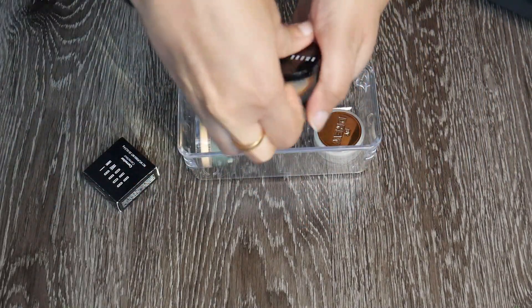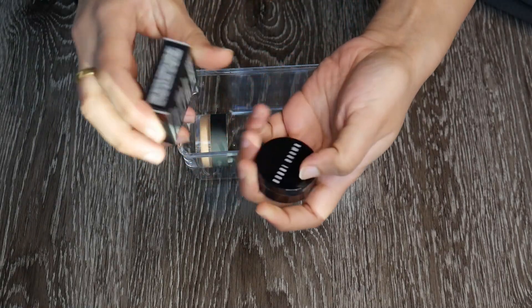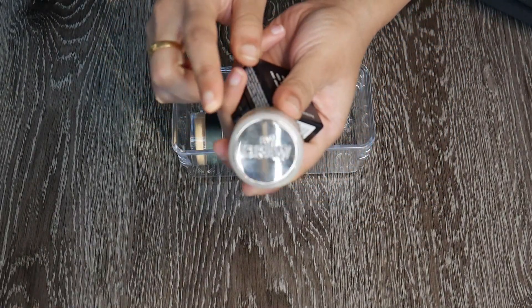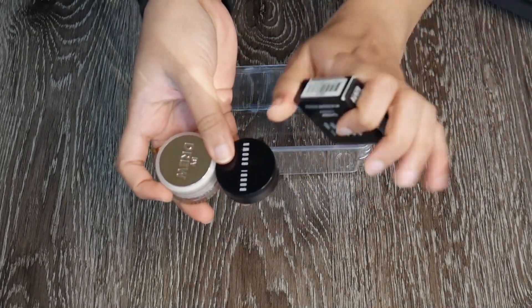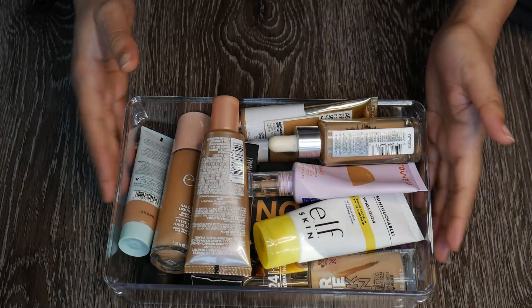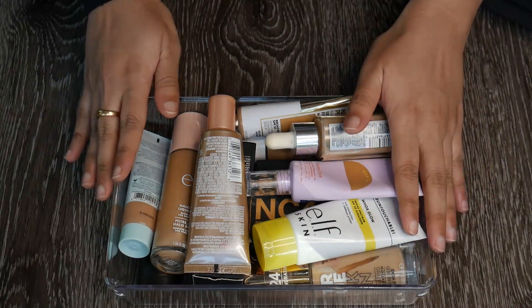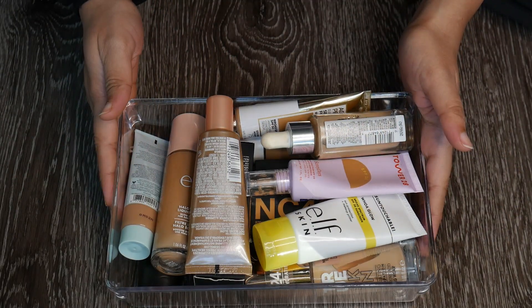My favorite corrector is the Bobbi Brown corrector — it's almost done, very little left, but I have a backup already, so I'm keeping both. I also have a corrector from Flower Beauty in shade Deep Peach. I have a concealer I'll talk about later, but for correctors I'm keeping the Bobbi Brown, the backup, and the Flower Beauty one. I really really like and use these a lot. Next, after corrector I would use a foundation, so let me arrange things and we'll start decluttering.